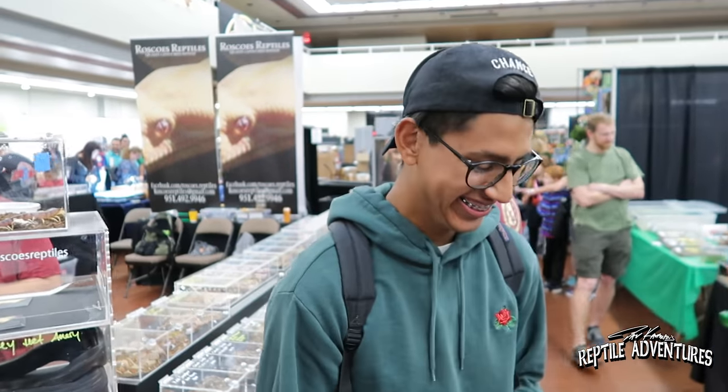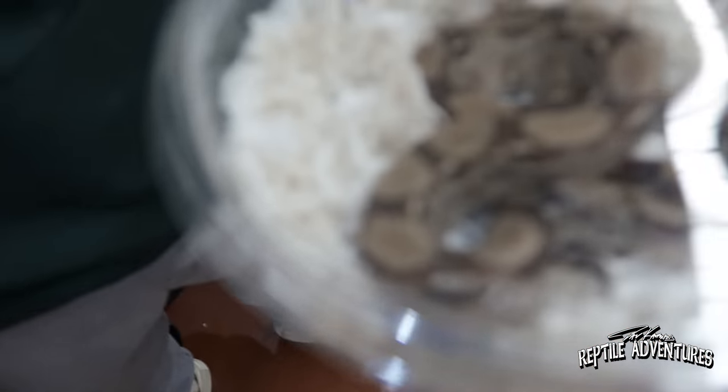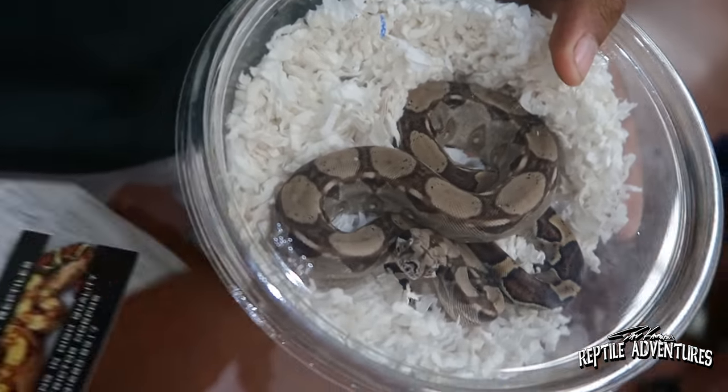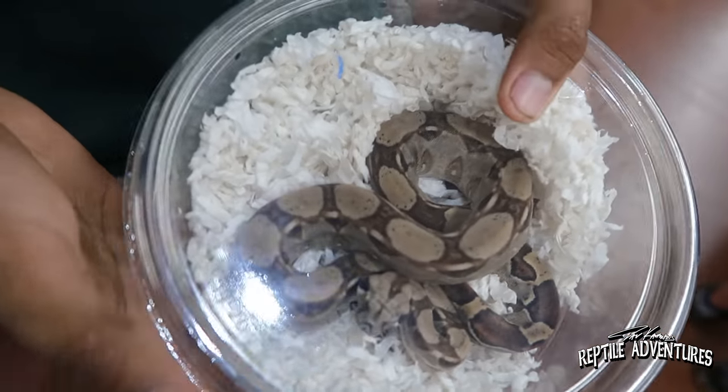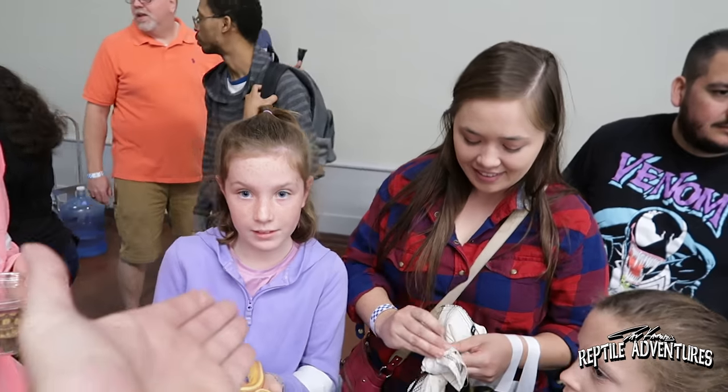I just ran into this rattler. What's your name? My name is Dasan. And what did you get there? I got a red-tailed boa for really cheap over there. How much is really cheap? I got it for 50 bucks. Is that your first snake? No, I have a carpet and a normal ball python. Hey, you can't beat a boa for 50 bucks.